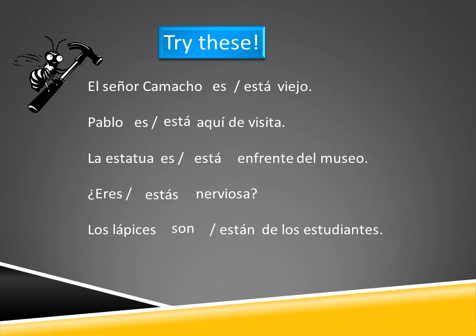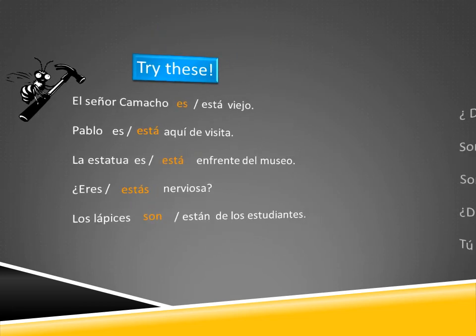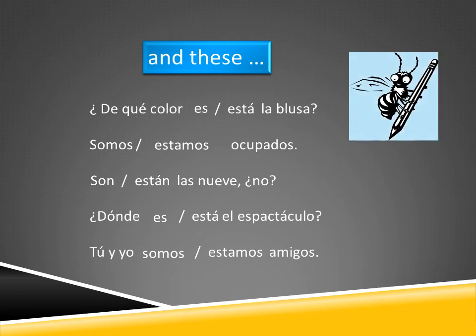Now try these and see if you can decide when to use ser and when to use estar.